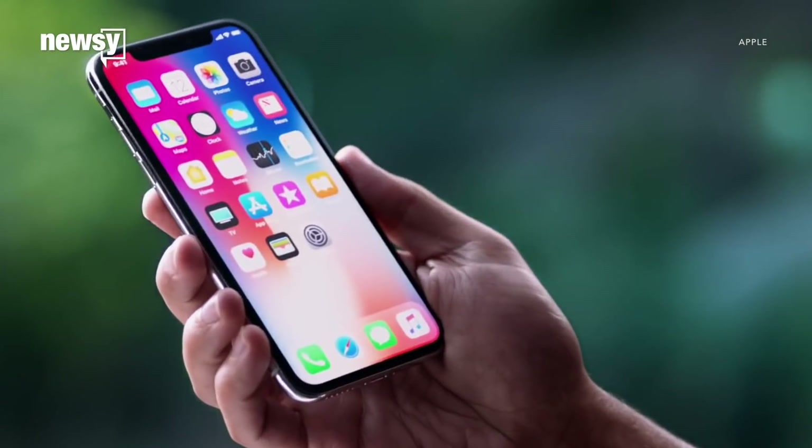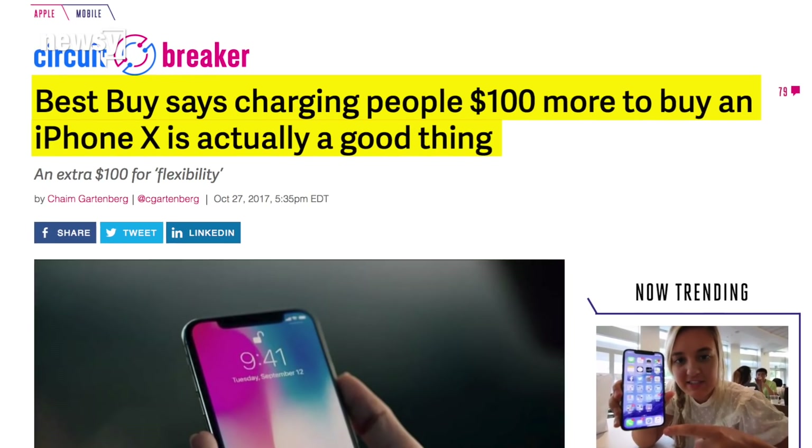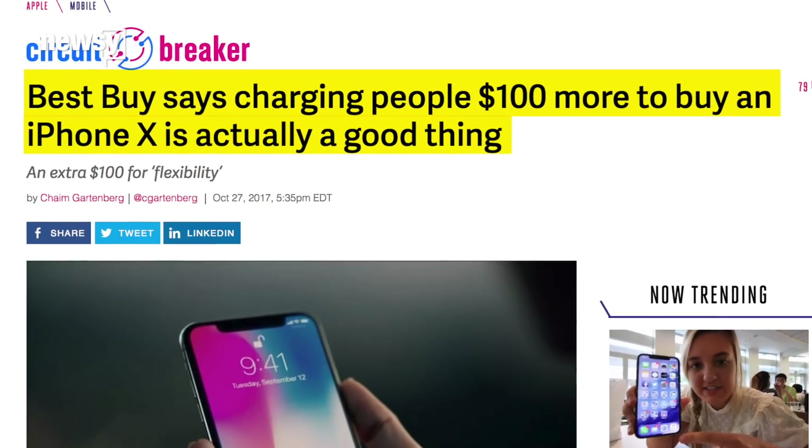Not everyone thinks that's a good selling point, but a few have noticed that if you buy from Best Buy using an installment plan, you can actually work around its $100 upcharge.